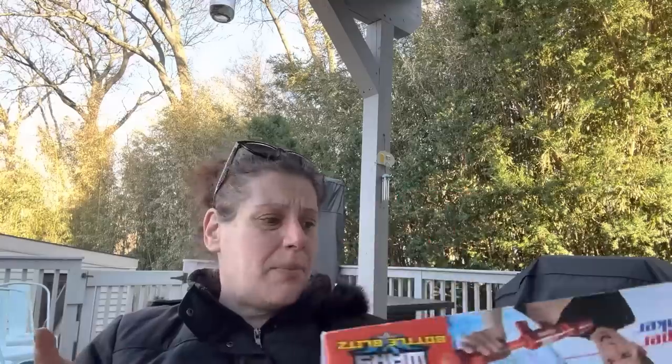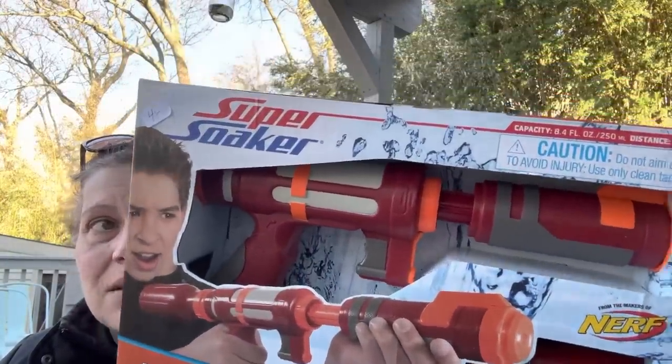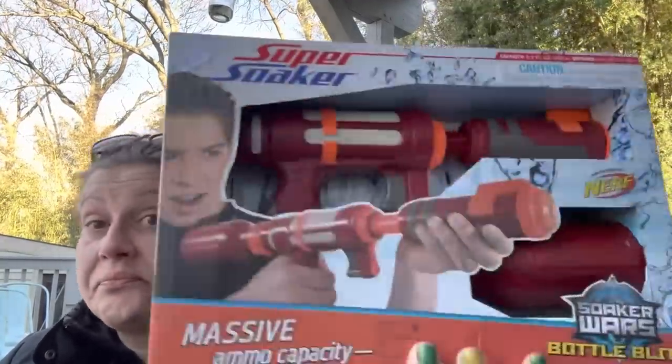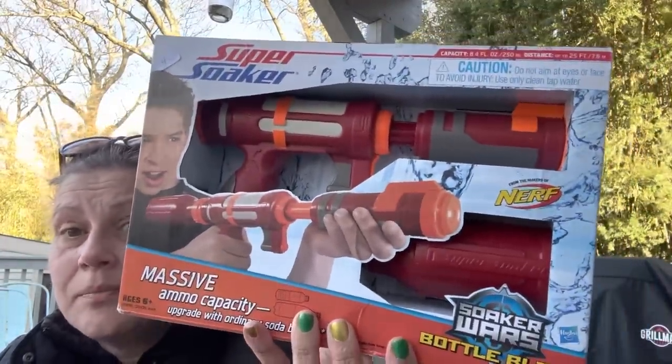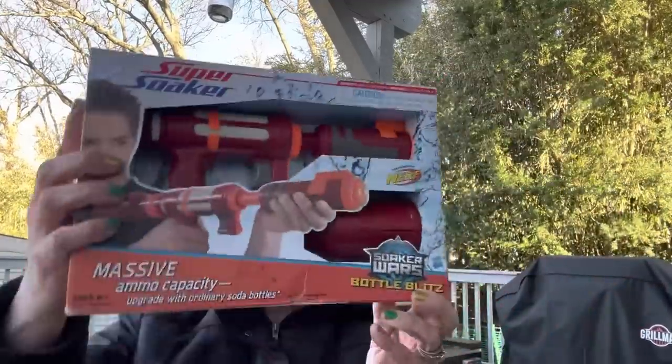Then I got a Nerf Super Soaker from 2009 — still new in box and sealed. It was $4.00. I didn't look it up for resale yet but I think it's good. I figured for $4.00 it was worth grabbing to see.